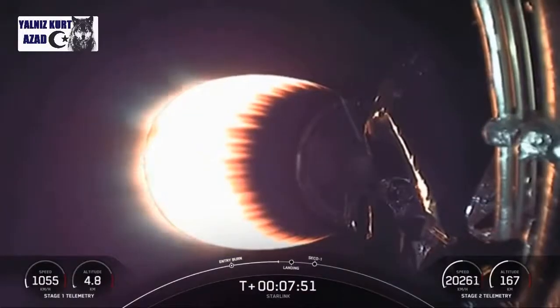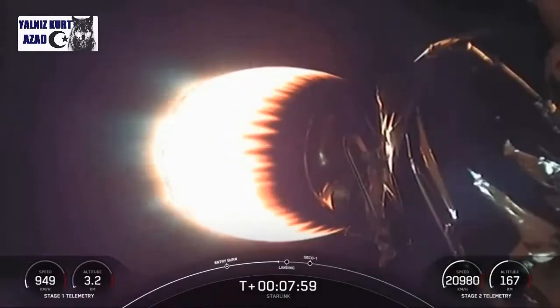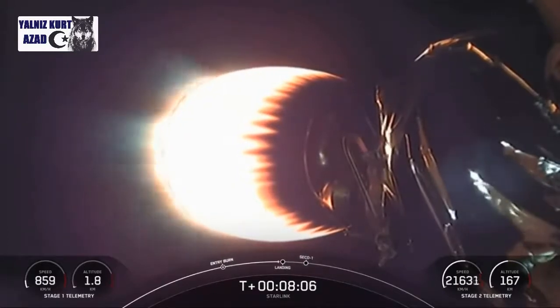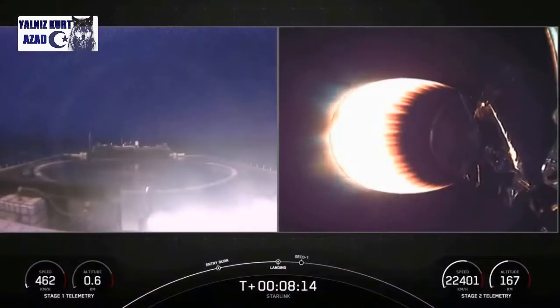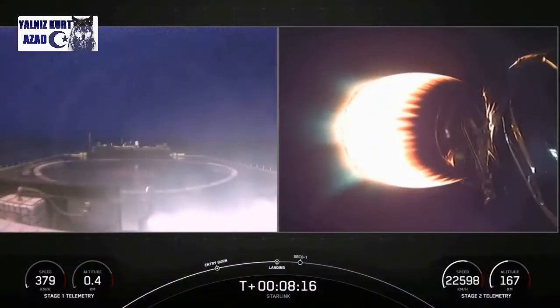You're less than 30 seconds now from the start of our landing burn. Stage one landing burn startup. You heard the call out for the start of landing burn. This will be about 20 seconds. Hopefully we'll get a great video from our drone ship.